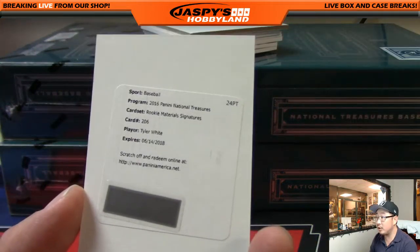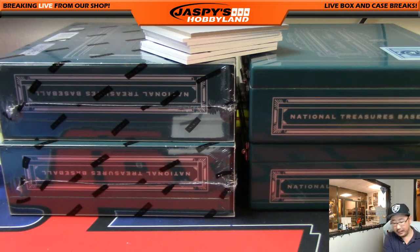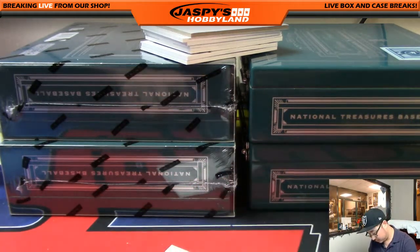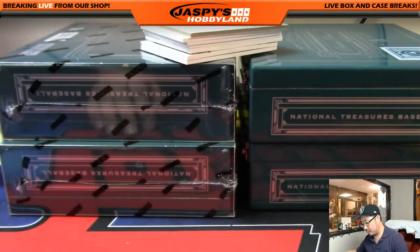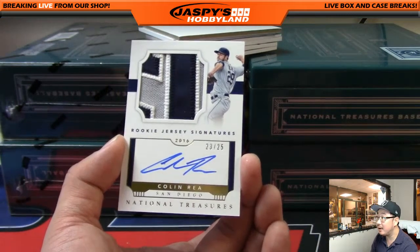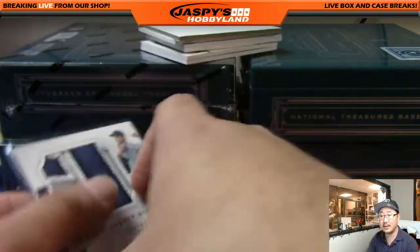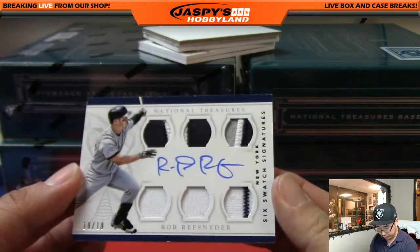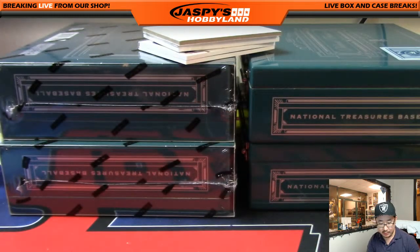Redemption is Rookie Material Signatures — Tyler White, who is a Houston Astro — that's another one for Brad. Next we've got Rookie Jersey Signatures, nice patch, nice auto, 23 out of 25 for the Padres — Mike Koontz. Rob Refsnyder is your six-swatch signatures, 10 out of 10. I like the six swatches — nice on-card auto. Who has the Bronx Bombers? That'd be Scott Wilson — nice one, Scott.